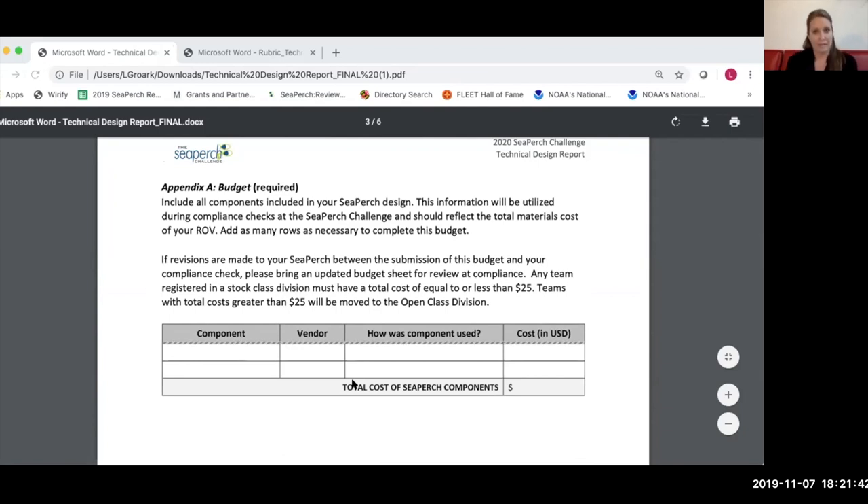There are three different appendices. The first is budget, which fills two roles this year. One, there is a $25 limit for stock class divisions, so this is a place teams can document what components were purchased, how they were incorporated into the design, with costs totaled at the bottom. To be clear, the budget sheet only needs to include components on the final competition Sea Perch — not components that were added and subsequently removed. At the International Challenge, this budget will also be used to conduct triage and make sure teams are in the appropriate classes.